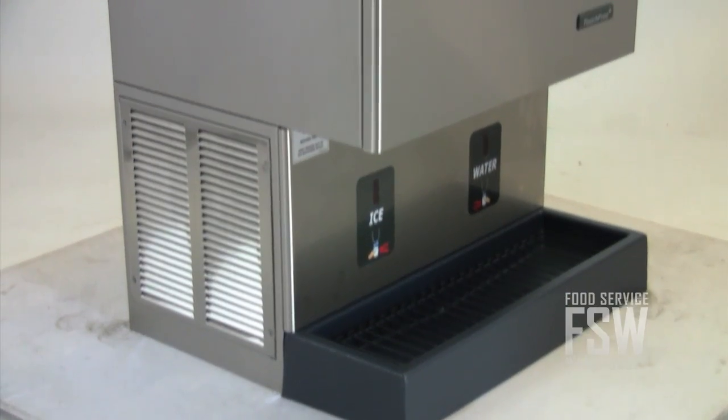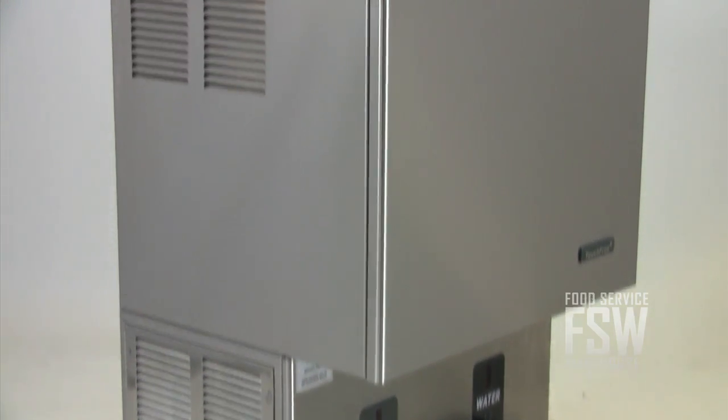This nugget ice machine and dispenser has lots of exciting features to offer, so check it out today. For more information, visit us online at www.foodservicewarehouse.com or give us a call at the number provided.